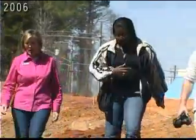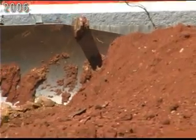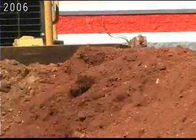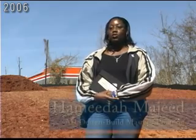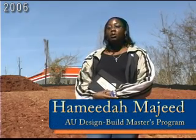Hamida Majeed is a former Design Build Master's program student and helped design the new store in 2006. "We've put together a lot of alternative, sustainable and green design ideas to build a unique building that will sort of stand out overall in Auburn and we believe all over the world."